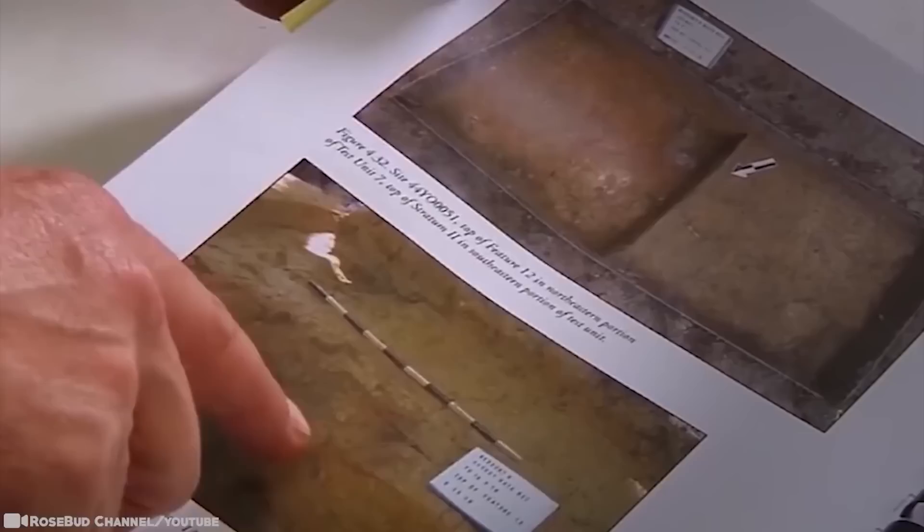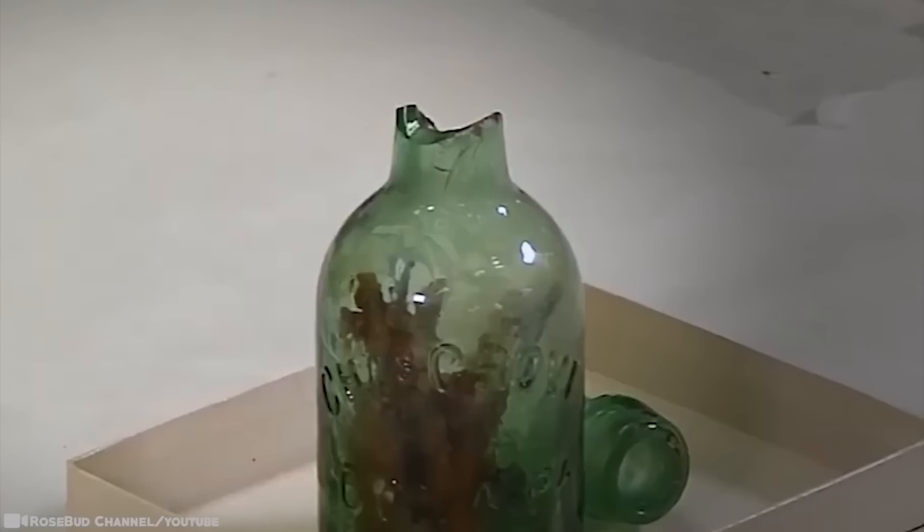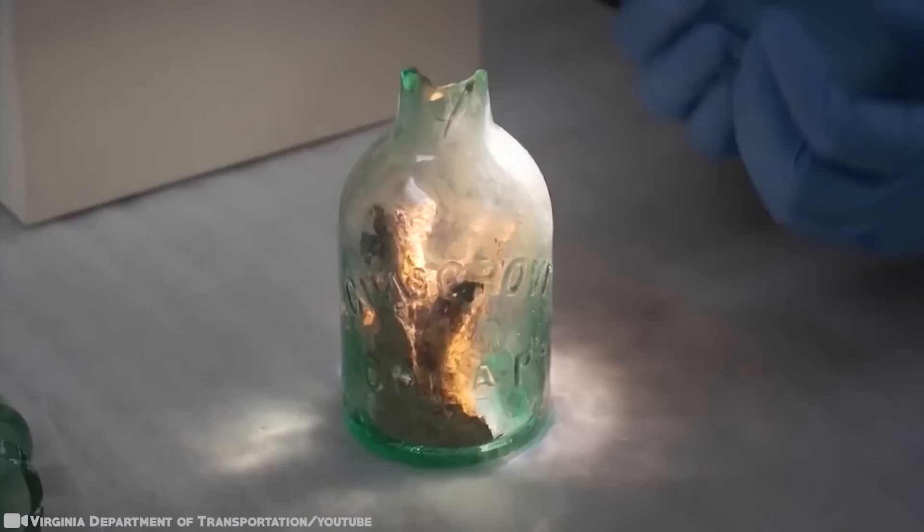Researchers found the bottle at a site built in 1861 in York County, Virginia. Inside the Civil War-era bottle was a knot of iron nails that had corroded into a ball. The neck of the bottle had cracked, probably because of the weight of accumulated soil since the war. The broken top remained in place. At first glance, one might think a soldier had downed the contents of the bottle, perhaps containing beer or soda, and used it to hold the square nails.